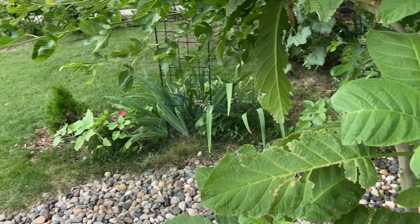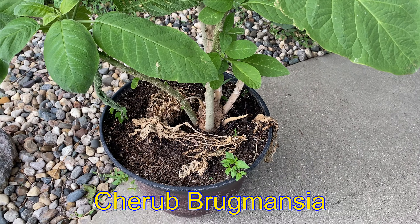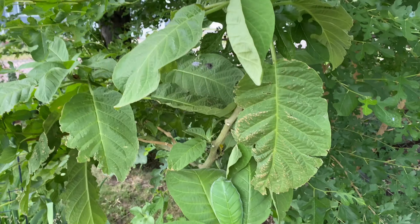Garden tour, late June. Brugmansia got tipped over but is still looking good. It's a bit root-bound — I need a bigger pot, but I also want to keep it small.